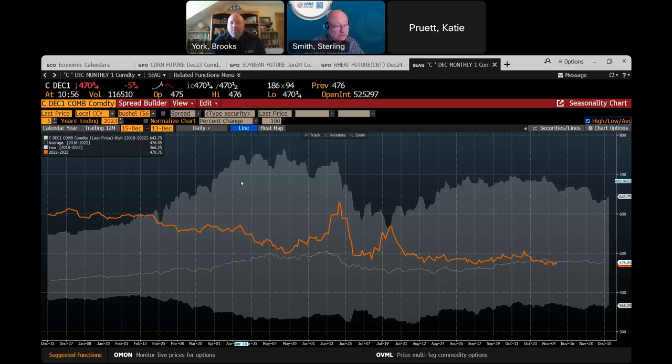Soybean meal exports are something we're winning — we're doing better with those. Solid crush margins on a local basis will produce better processing numbers, and that's why you're getting those $14 prices. That's something we need to be aware of. The dynamics, as always, do evolve.